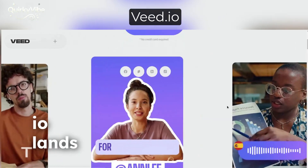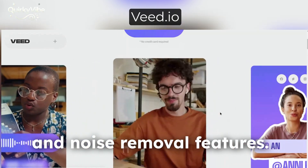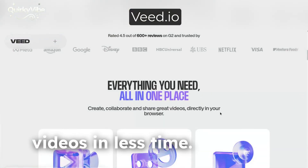Veed.io lands at number 8 with its AI transcription, subtitle generation, and noise removal features. It's a favorite among YouTubers and educators who want polished videos in less time.